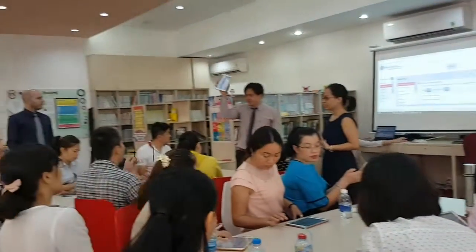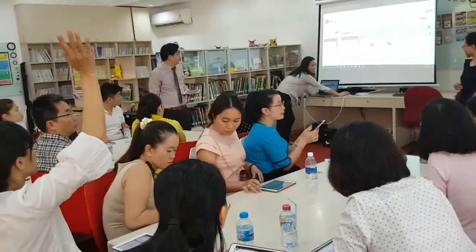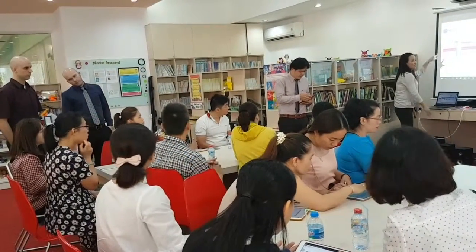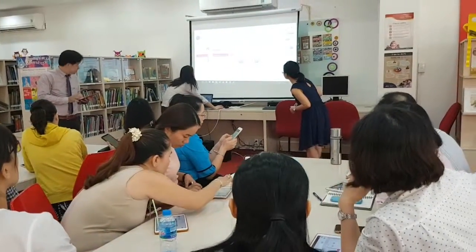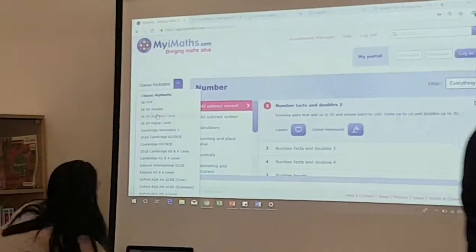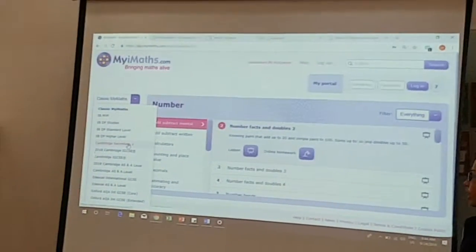Dear parents, who here are parents of Grade 8 students? We have Classic MyiMaths. The Classic MyiMaths is good for Grade 7 down to primary school level of mathematics. These are the different mathematics grade groups. For Grade 8, it's Cambridge Secondary One — we also cover Grade 6 to 8.